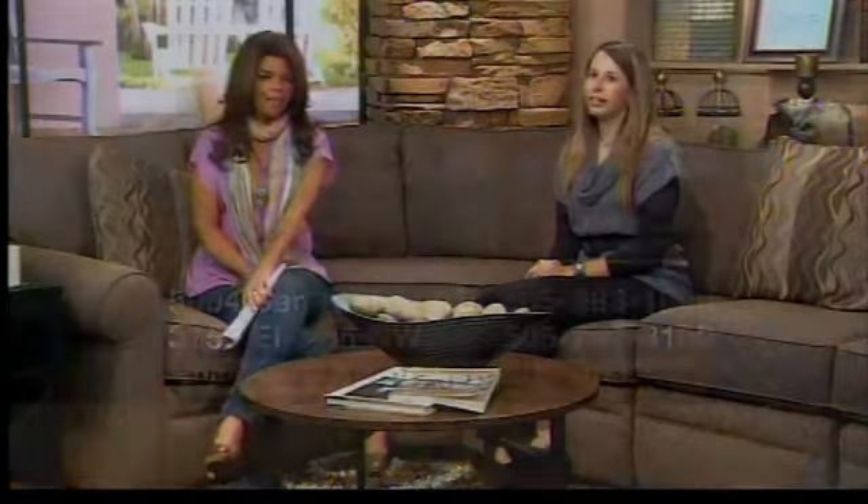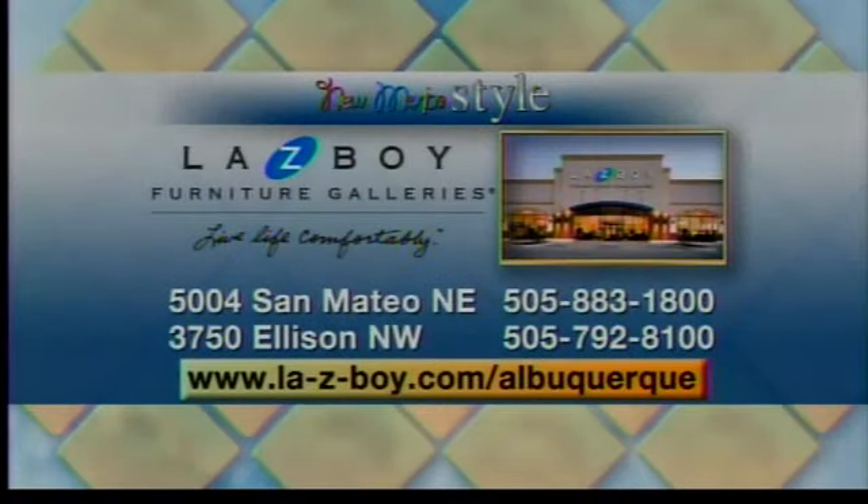LazyBoy has more than one location in Albuquerque: 3750 Ellison Northwest and 5004 San Mateo Northeast. You can also visit them online at lazyboy.com. They do consultations for everyone to help make your home a more beautiful place.